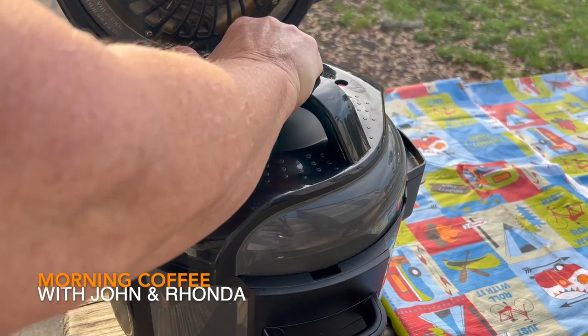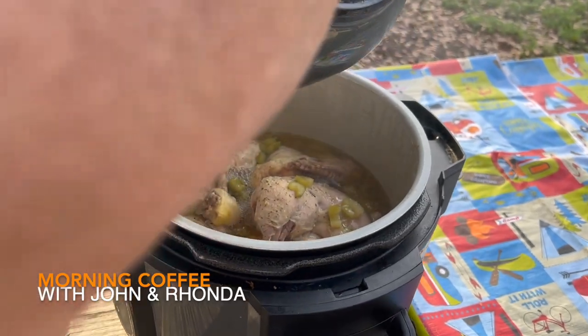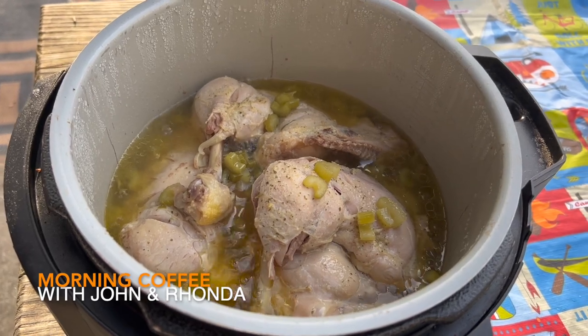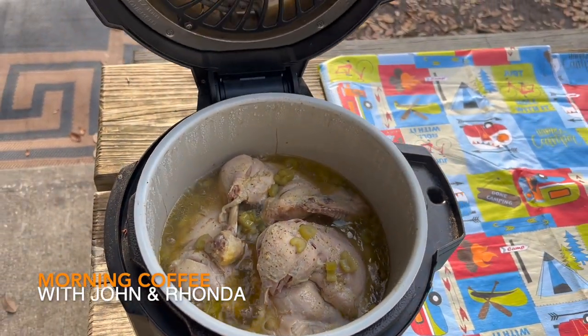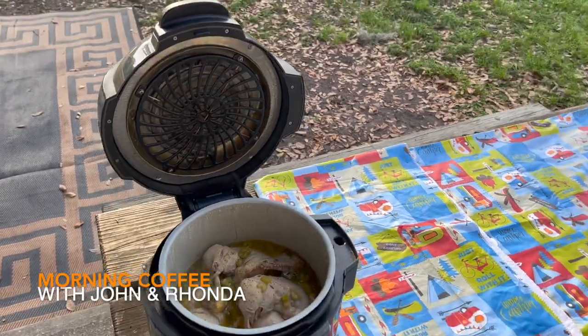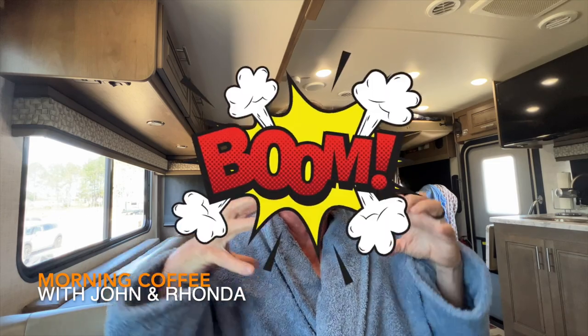I didn't really use it at first, and then I started reading more about it and really started liking it. Because you hear so many people who have a pressure cooker in their cupboards but don't use it — they got it for Christmas and it's been sitting there untouched. I really think they don't understand how easy it is to use. When you think pressure cooker, you're thinking grandma's old pressure cooker.